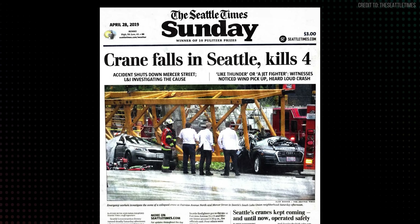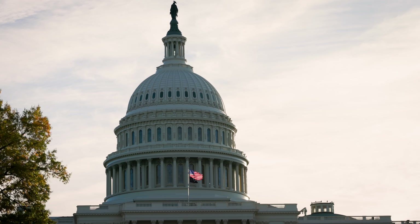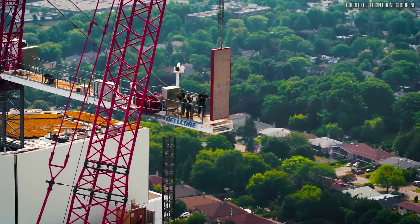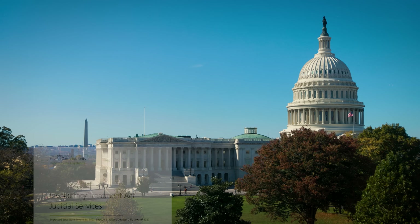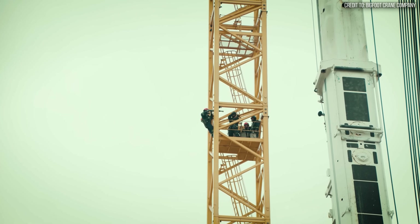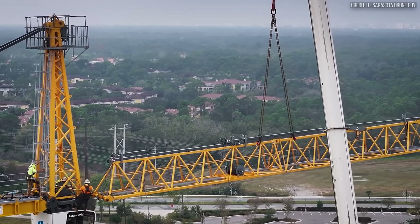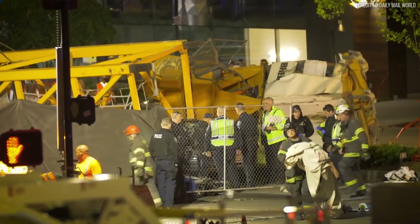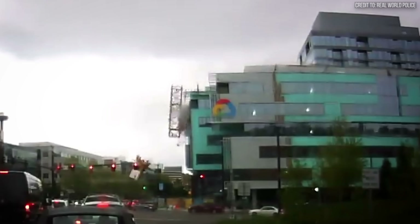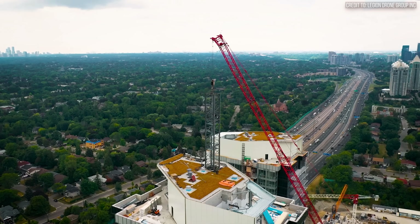This incident didn't just create headlines — it created laws. The collapse exposed a critical regulatory loophole within Washington's state-run OSHA plan. While operators required extensive certification, disassembly crews often did not. In response, the state legislature passed Senate Bill 5693 in 2020. The new law mandated state-level certification and training standards for all personnel involved in tower crane assembly and disassembly, requiring companies to submit detailed plans for state review. From the tragedy, a tangible, systemic change was born — a hope that stricter oversight could prevent a similar failure. The industry was reminded that safety procedures are not guidelines; they are ironclad rules written from the lessons of past failures.